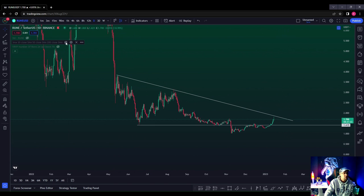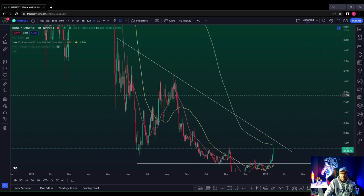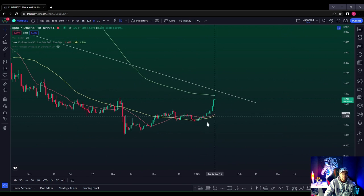You can see that RUNE hasn't actually broken the 200 moving average — in fact, quite the opposite. We're getting a reaction on it now. At some point price action pushed all the way past the 200 moving average, and we've got this rejection candle here which is currently playing out. So expect a bit of a pullback on RUNE.